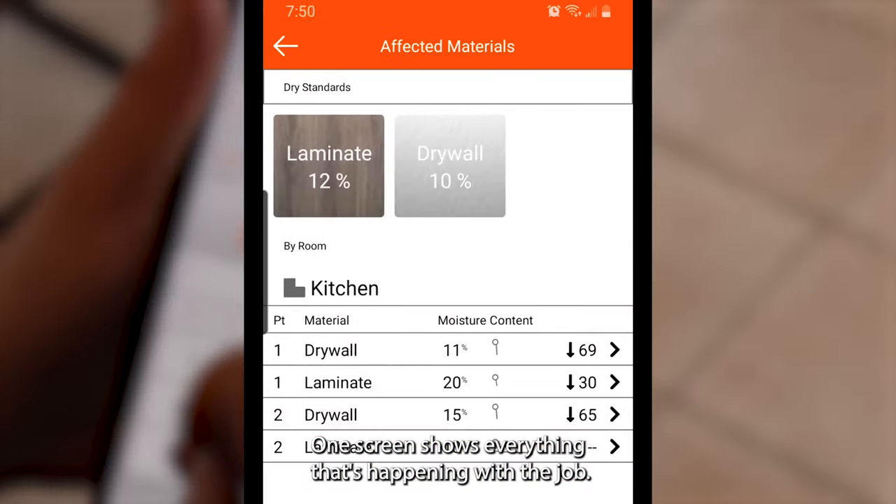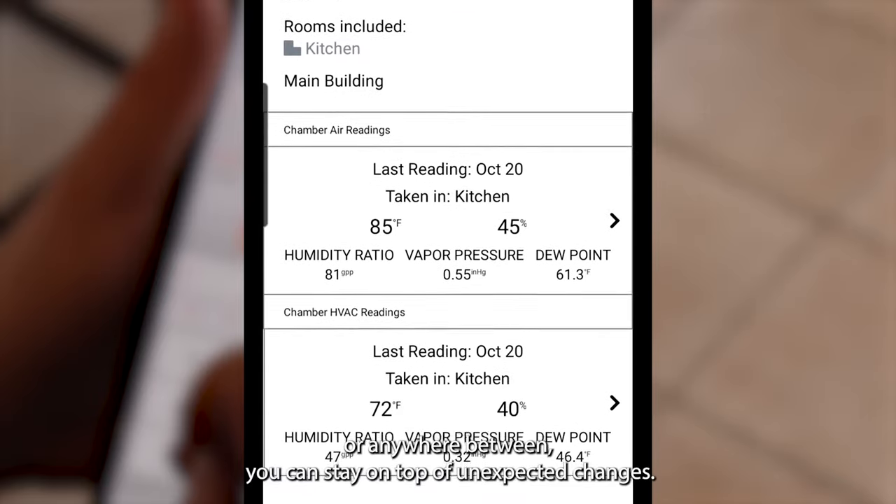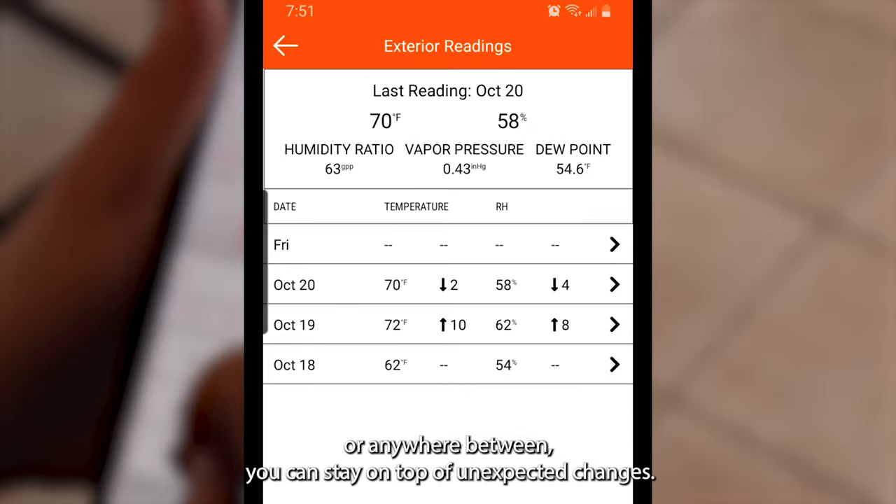One screen shows everything that's happening with the job. Whether on site or in the office or anywhere between, you can stay on top of unexpected changes.